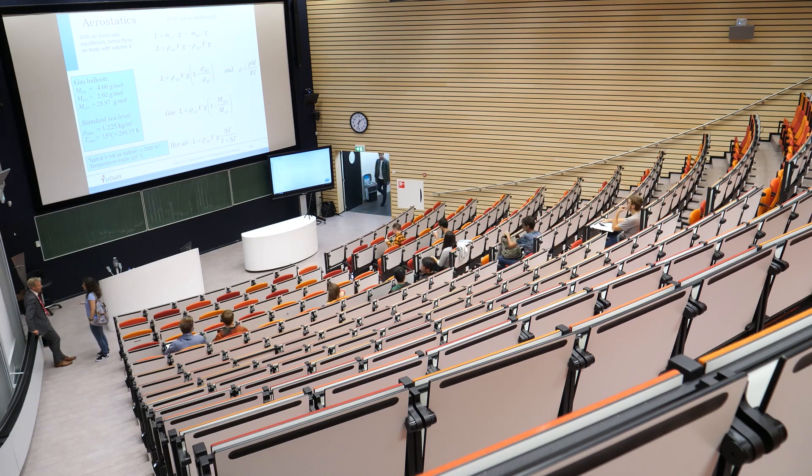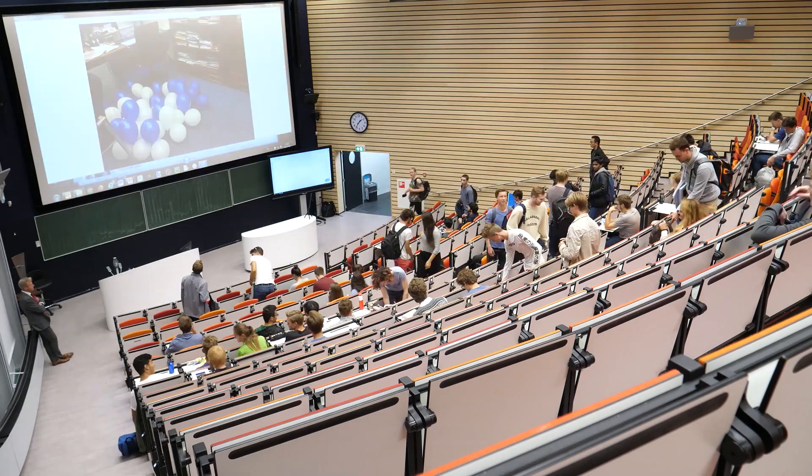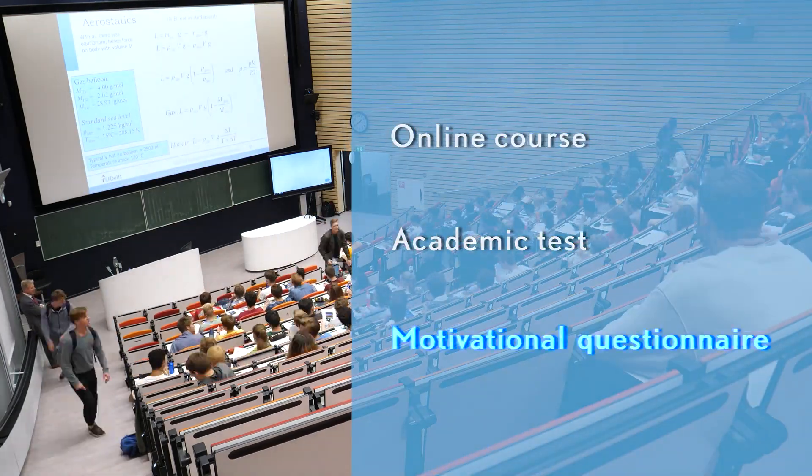As a student here you have to be well prepared. Aerospace engineering is a popular study but it can also be quite a challenge. To show that you are up to this challenge you have to participate in a selection procedure. During this process you're asked to complete an online course, an academic test, and a motivational questionnaire.